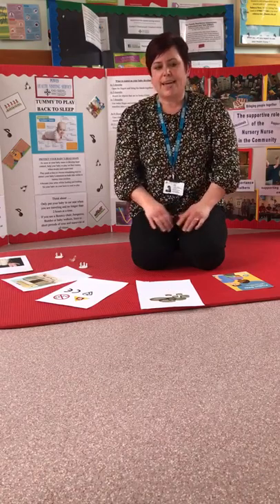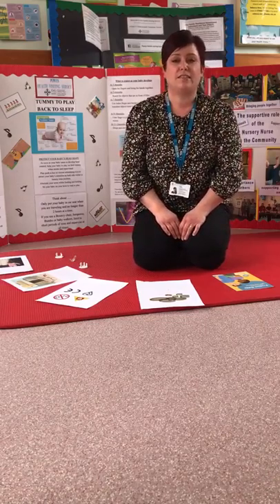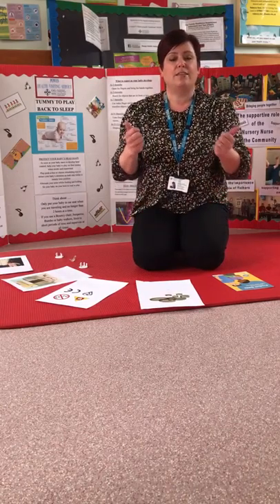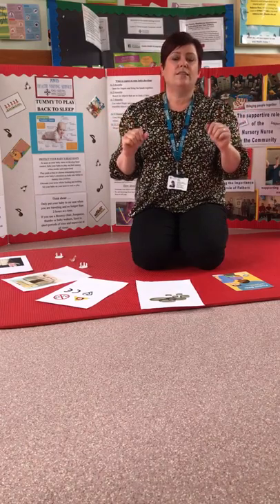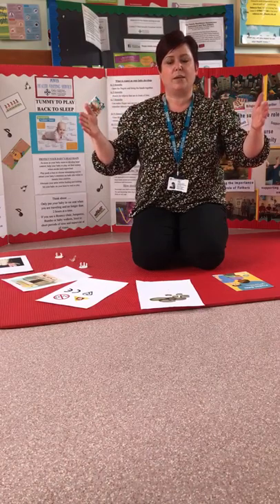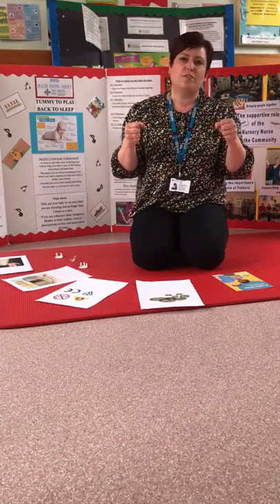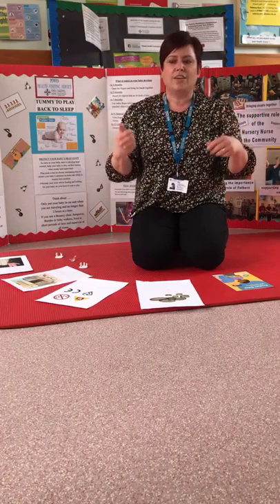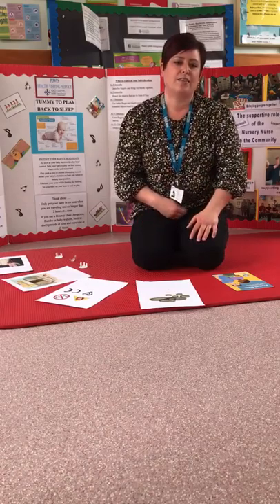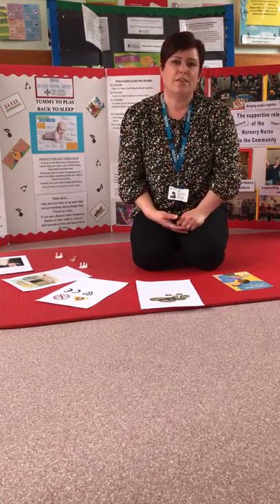Stair gates: up until your child is about two, you may want to fit stair gates to prevent them going up and down the stairs. We recommend the ones you screw and secure to the wall — try to avoid pressure-fit ones, as they can work loose over time and children do like pulling at them. Be mindful of the bar along the bottom as a trip hazard. When your youngest child is over 24 months, remove the gates so they don't start climbing them.